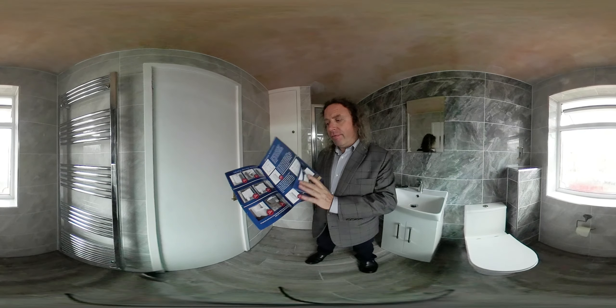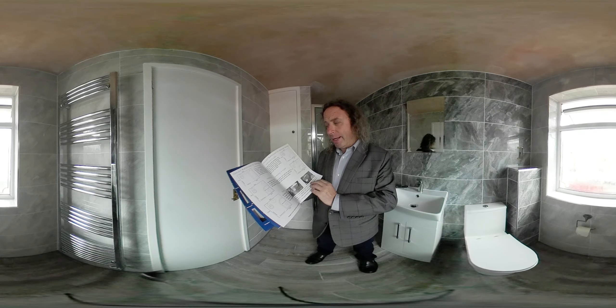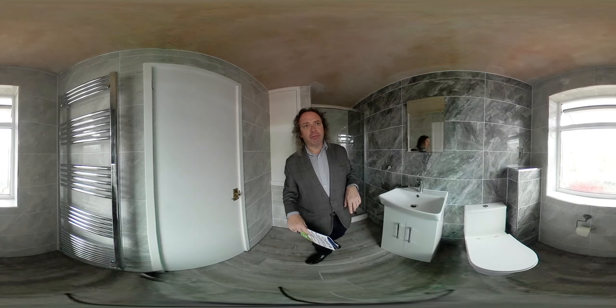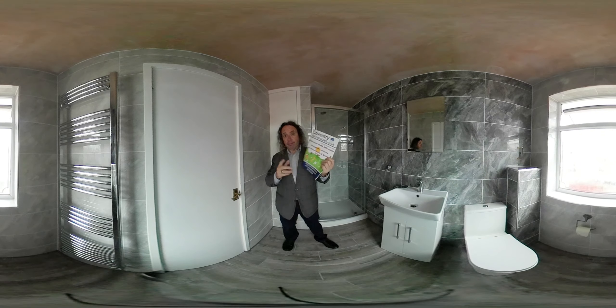For instance, any close-coupled toilet, pedestal basin — storage costs a little bit more, but the brochure tells you everything: the taps are included, tile warmer is included, showers are included, all the tiles are included. If anything costs any more money, it will tell you by how much.